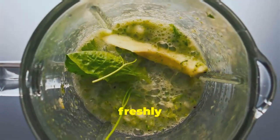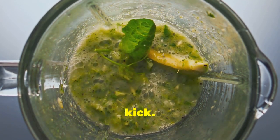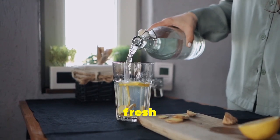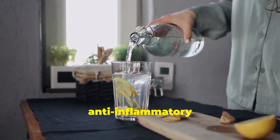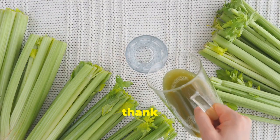Add freshly grated ginger to your smoothies, soups, or stir fries for a zesty kick. Feeling adventurous? Try brewing a cup of ginger tea — just steep a few slices of fresh ginger in hot water for a comforting and anti-inflammatory beverage. Your lymphatic system will thank you.